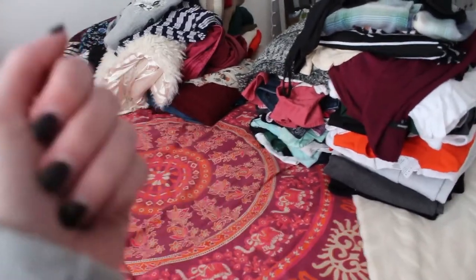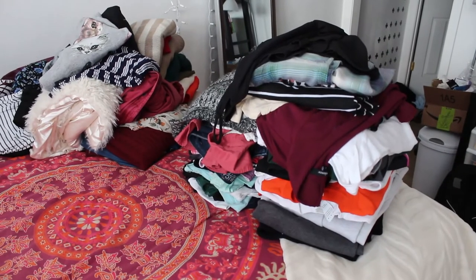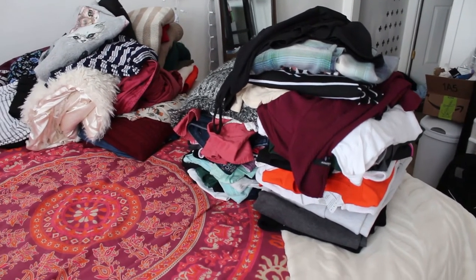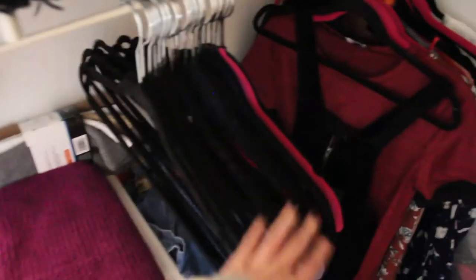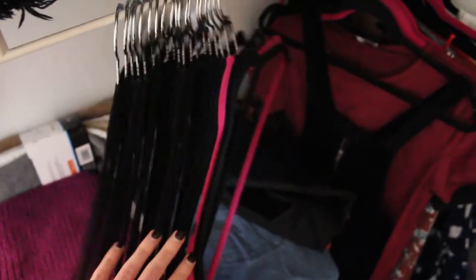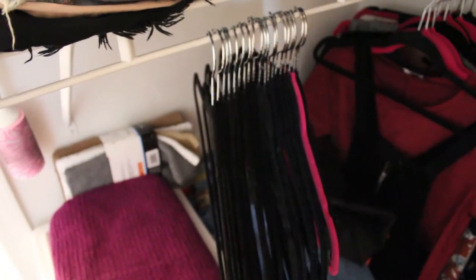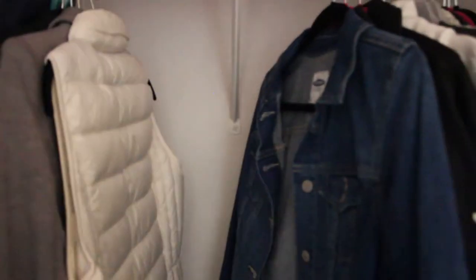Over here we have the two piles that are going — this is everything that's going to Goodwill, and that's everything I'm going to sell on Poshmark. The stuff going to Goodwill is just stuff that isn't in the best condition or I don't think would sell on Poshmark very well. My closet is looking so much better! I have so much more room now that I went through and got rid of all the stuff I don't wear. It's all nice and organized, and I have all of these extra hangers now so I can hang up some of the stuff that was in that drawer.